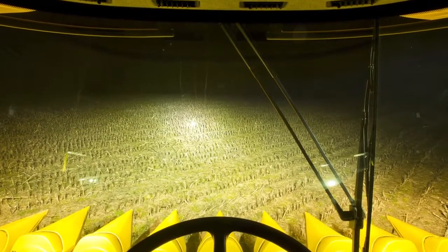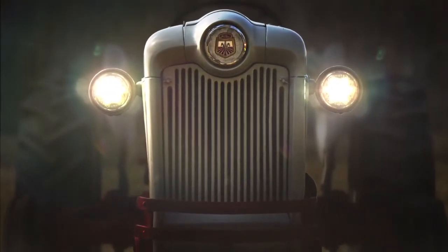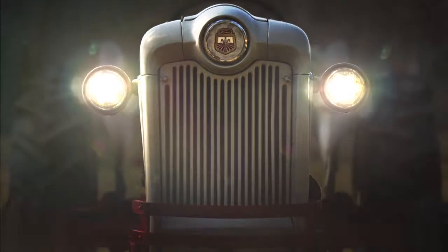What's more, the LED light warranties range from two years to the life of your equipment. Another LED advantage is machine productivity, particularly in older equipment, since LED lights require fewer amps.